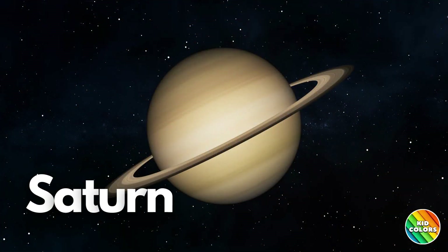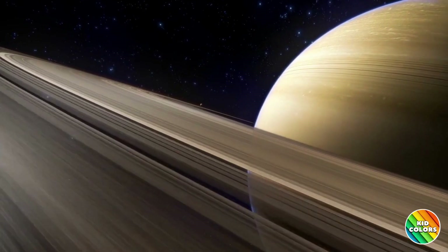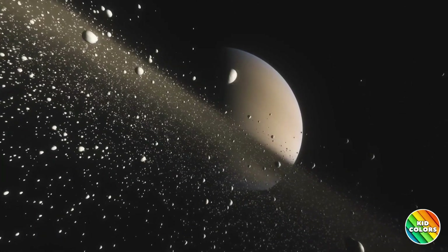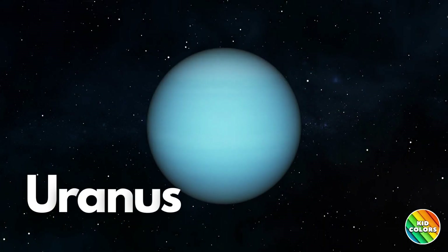Now we have Saturn, the sixth planet from the Sun. Saturn is famous for its beautiful rings made of ice and rock. These rings are very bright and are composed of many small particles that circle Saturn at their own speeds. Saturn is the second largest planet in the solar system.